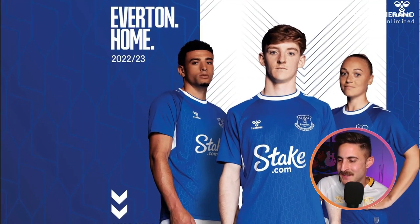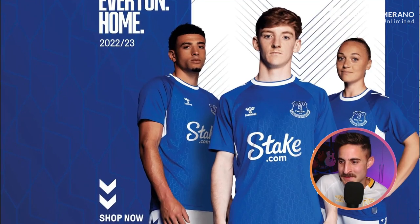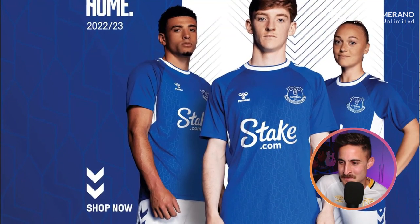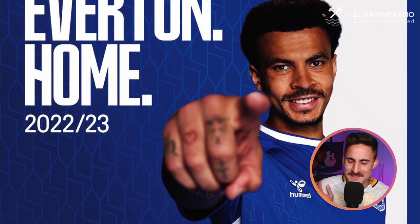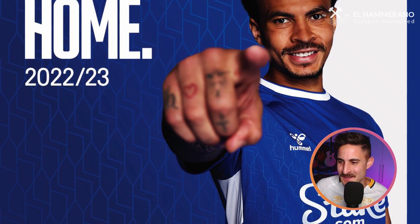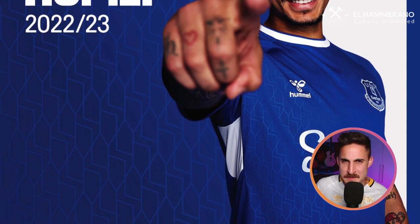Now we've got Everton. Is this a great jersey from Everton? I'm not sure. It's blue, it's an Everton kit, but the stake.com logo is quite big, quite loud, quite in your face. Compared to last season, there was a Hummel detail done down the sleeve. This is a lot more simplistic, a lot more minimalist, and it's very average. I guess there's some white underneath the sleeve on the side of the torso, but this is a very below average offering from Everton. For me, it's a thumbs down.